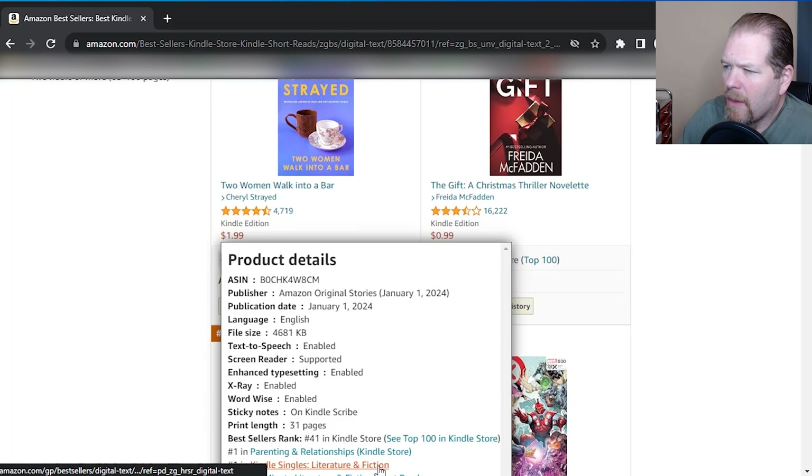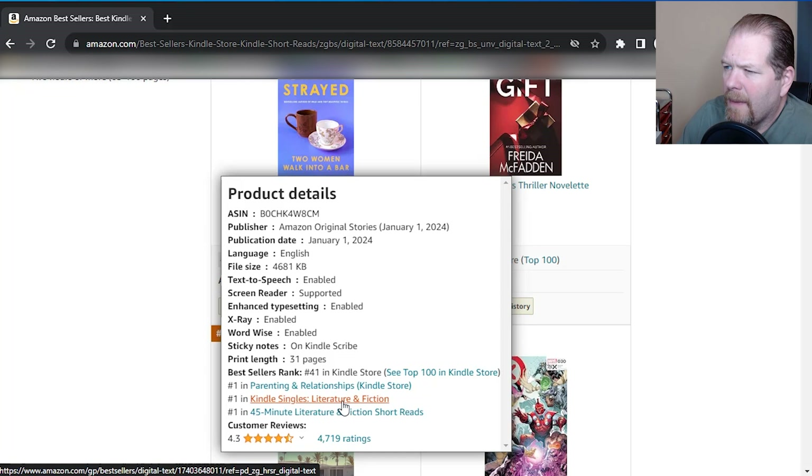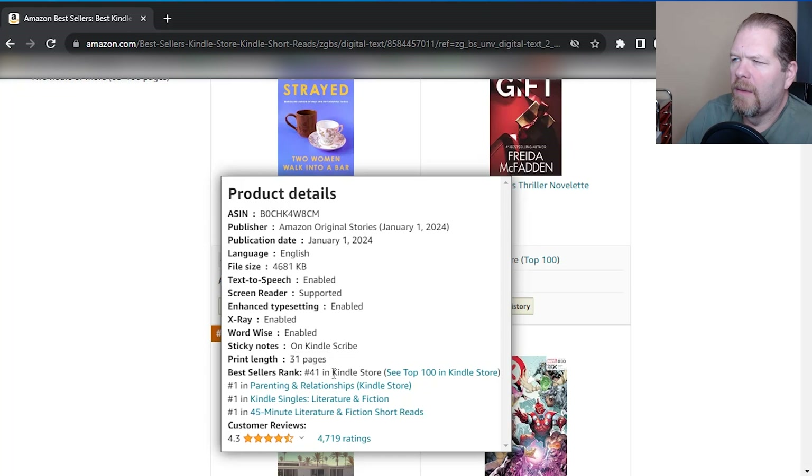So this is a fiction book in parenting and relationships. It's in singles literature — so it's probably about relationships, about being single, that kind of stuff. And it's also in the 45-minute short read. Right now this is number one in all those areas. It's also number 41 in all of Kindle Store, so it tells you how voracious these readers are for this particular book. This just published on January 1st, 2024, and right now it's January 17th, 2024 as I'm recording this — so it's been around about two weeks and it's already getting that kind of sales.